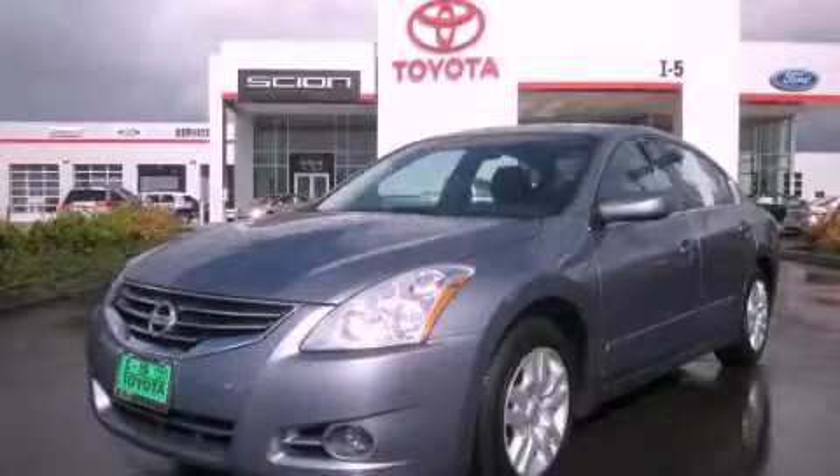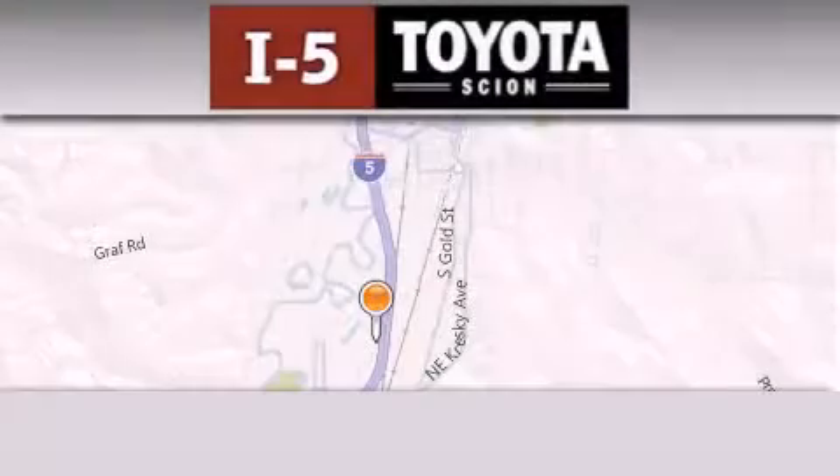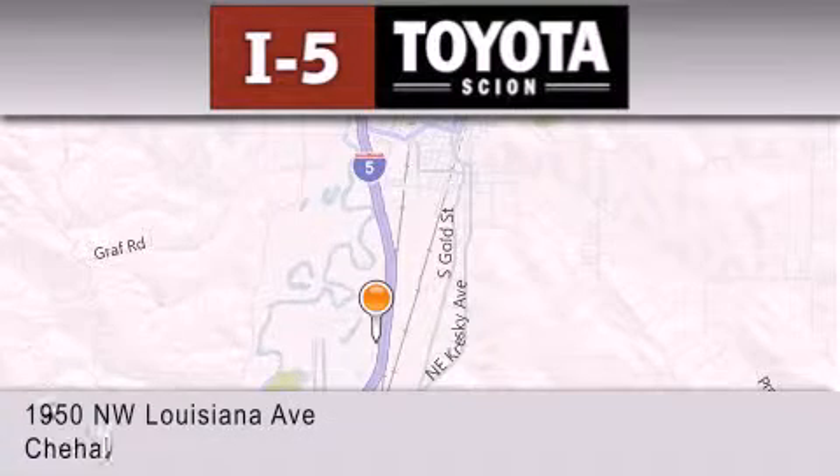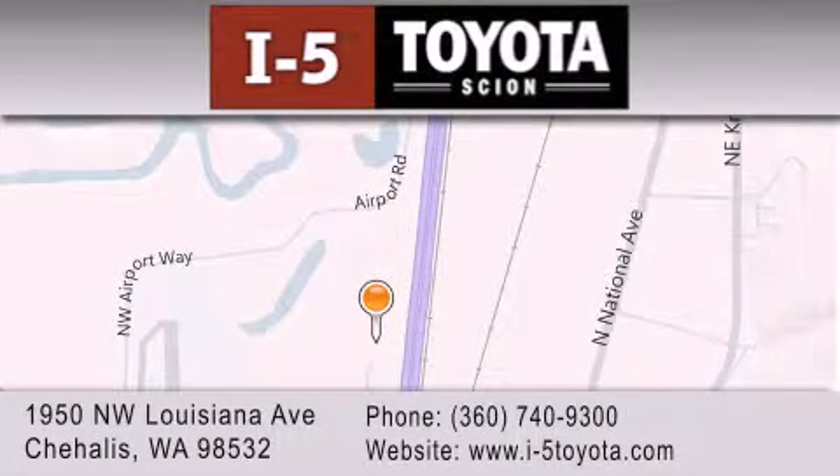Call or visit us right now and arrange your test drive today. I-5 Toyota is located at 1950 Northwest Louisiana Avenue in Sherhales. Our goal is to exceed all of your expectations to ensure that you'll return for future visits.